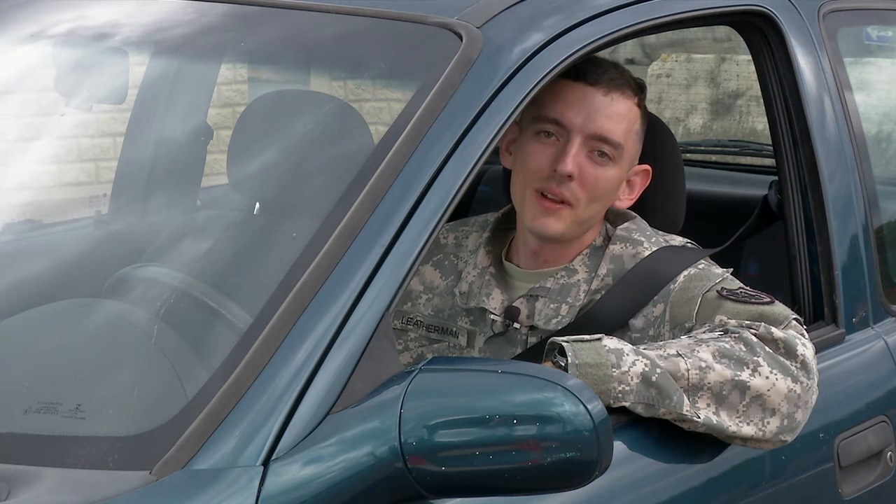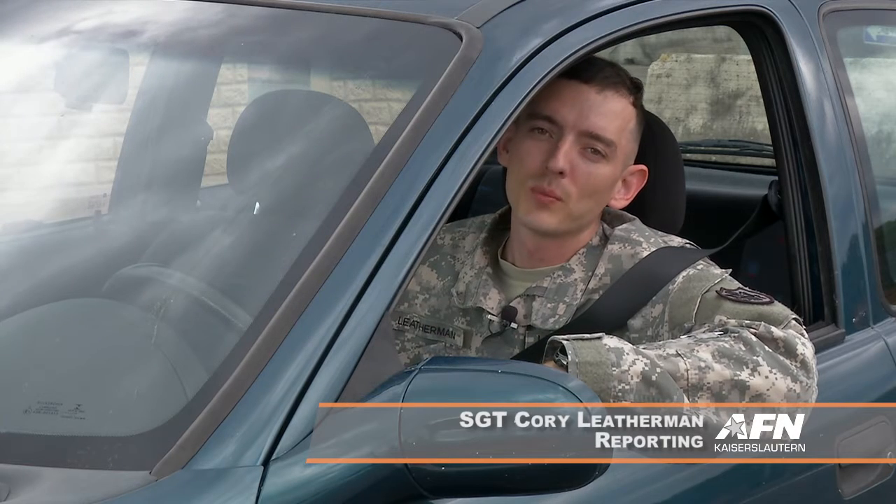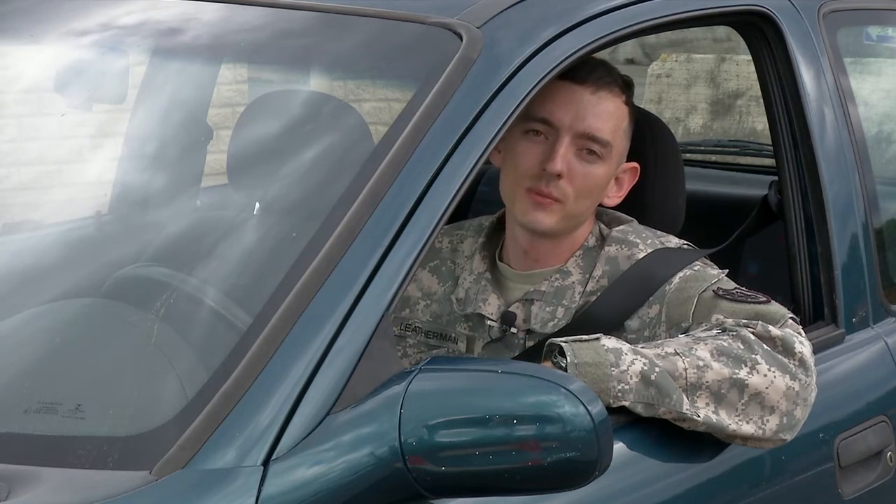Hi, I'm Sergeant Corey Leatherman, and I'm at the Capone Air Station Vehicle Inspection Point. Lately they've gotten kind of a bad rep for failing vehicles. Well, just recently they changed their policies, so I'm here to find out first hand if they've improved their customer experience.